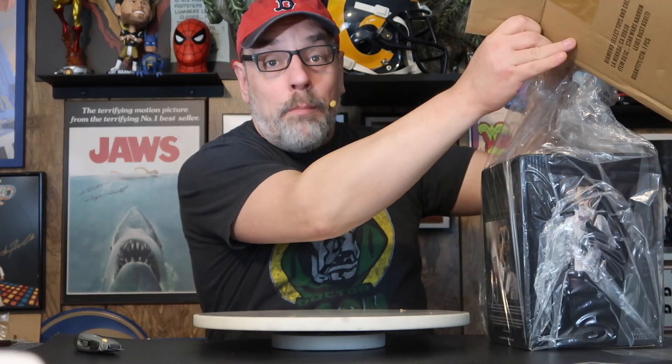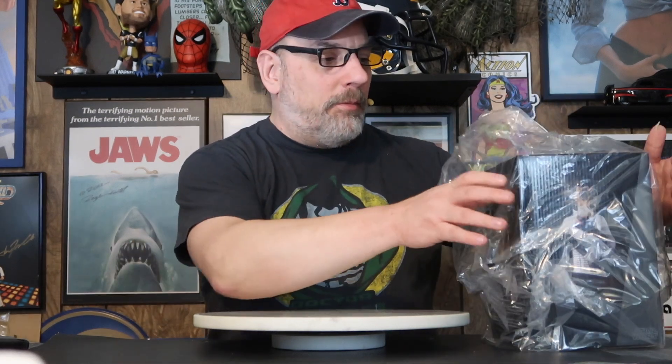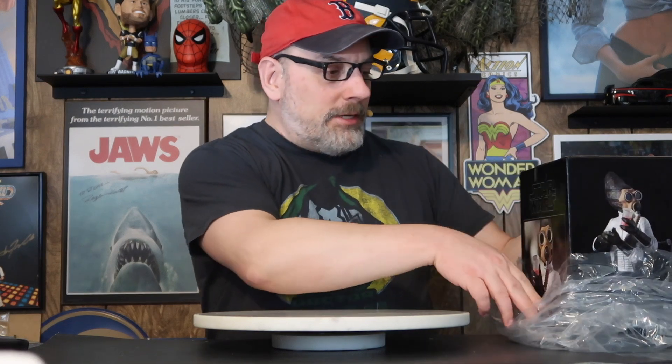These busts are getting, like everything else, much more expensive. They're doing the Wampa, but he's less than 10 inches tall and they want like 300 bucks for him. I mean, come on — enough is enough. Exactly how much profit do you need to make on something? That's crazy.